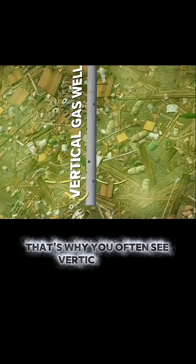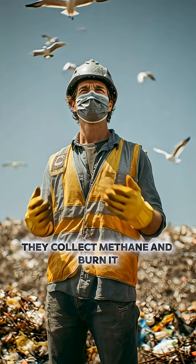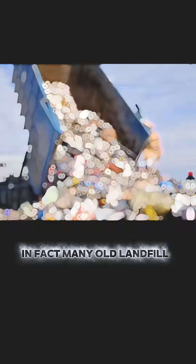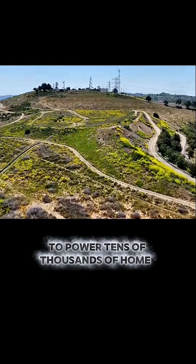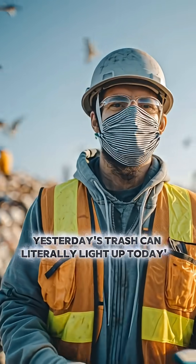That's why you often see vertical pipes sticking out of landfills — they collect methane and burn it or convert it into clean energy. In fact, many old landfills now generate enough electricity to power tens of thousands of homes. So yes, yesterday's trash can literally light up today's world.